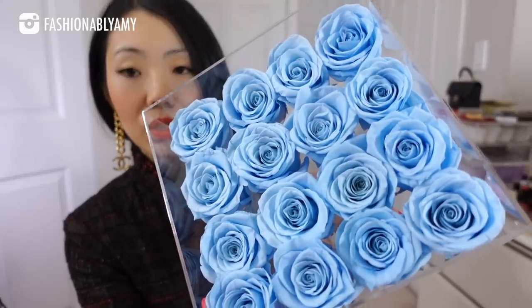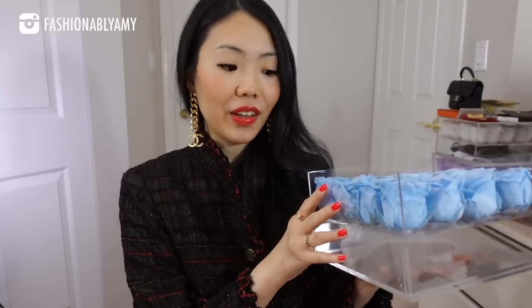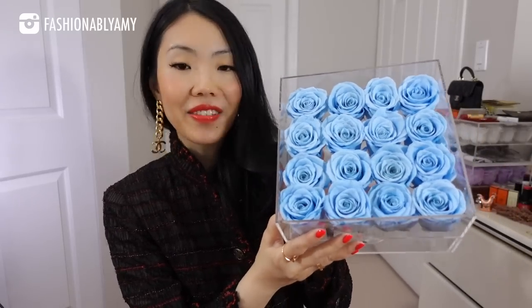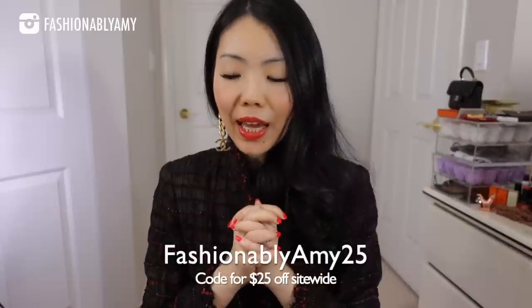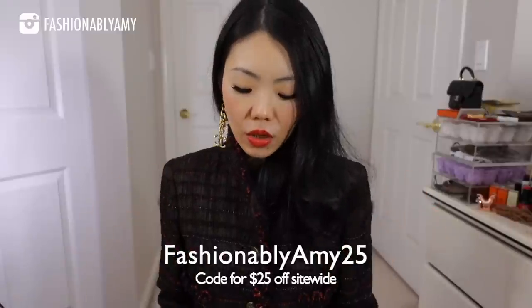They use all-natural roses from Ecuador to handcraft these beautiful bouquets. It comes in many different sizes — much smaller and much larger — in velvet boxes, round shape, square shape, even heart shape. No chemicals; they use all-natural oils to treat the roses, which allows you to preserve them up to a year or two. The oldest one I have I've had for more than two years and it's still beautiful. They're having their Valentine's Day sale with up to 60% off, and you can use my coupon code for an extra 25% off. They ship worldwide, but the coupon is only good for 30 days.